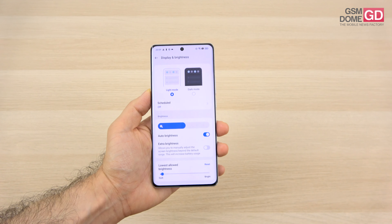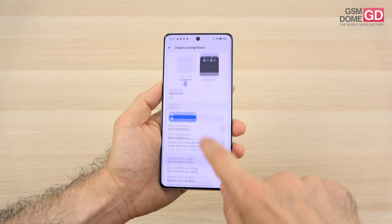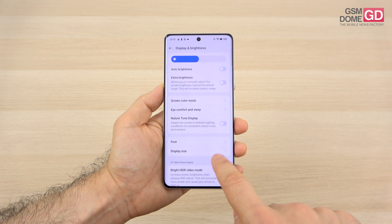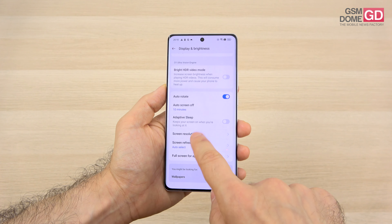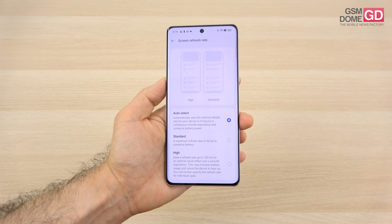Speaking of which, there are other features here: you can tweak the brightness with extra brightness mode, there's a screen color mode which you can tweak, natural tone display, bright HDR video, auto-rotate, screen resolution can be set up, as well as the refresh rate.